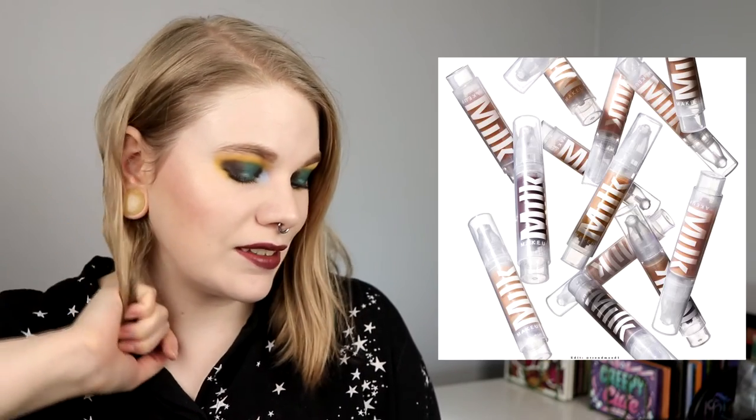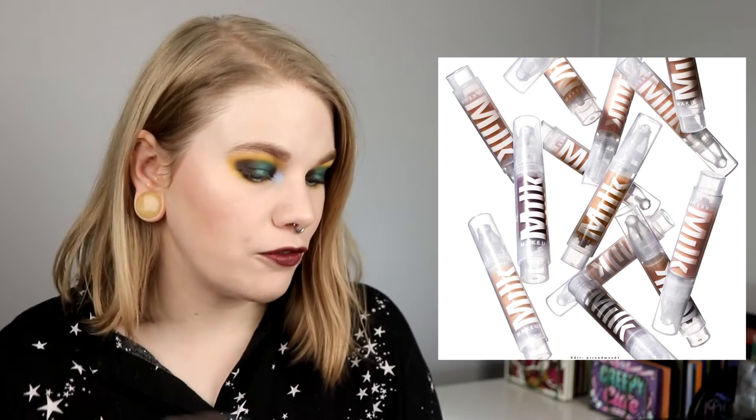Should we just power through the foundations? We can start with Milk. Okay, this is a skin tint — their Sunshine Skin Tint with SPF 30.